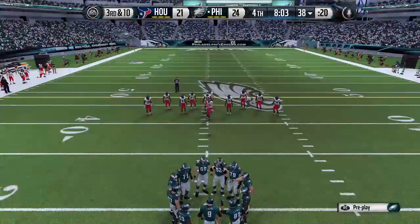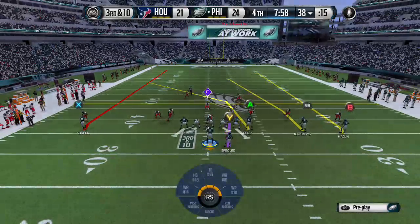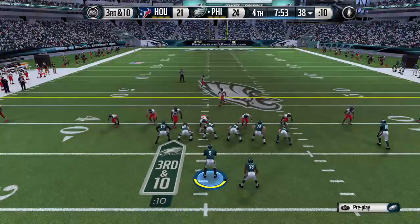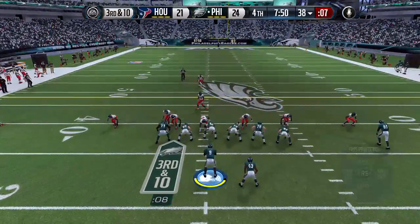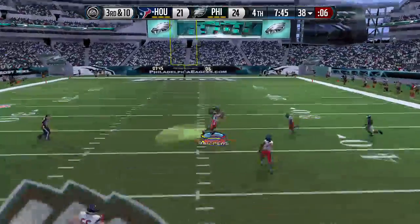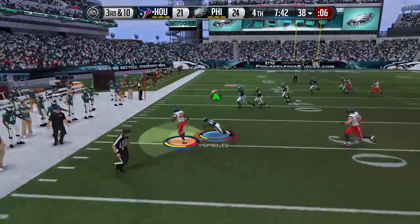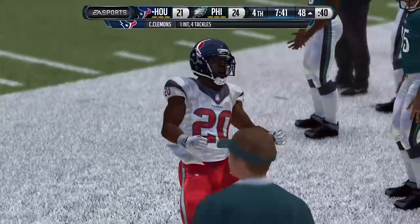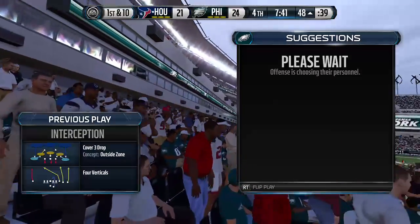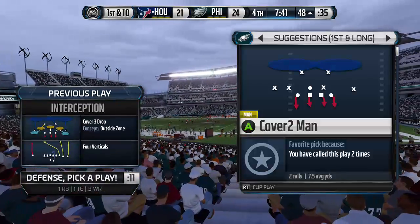The offense needs 10 yards here on third down after that last completion — third down and ten. Pass is intercepted, and he'll step out of bounds. Good job that time by the defense — not being fooled, being in position. When you're in position you have a chance to make the play. That time they did — they got the interception.